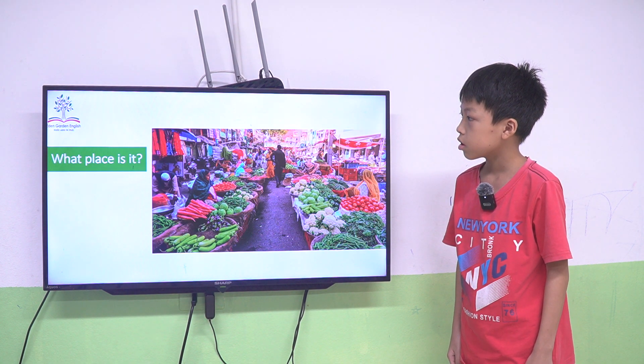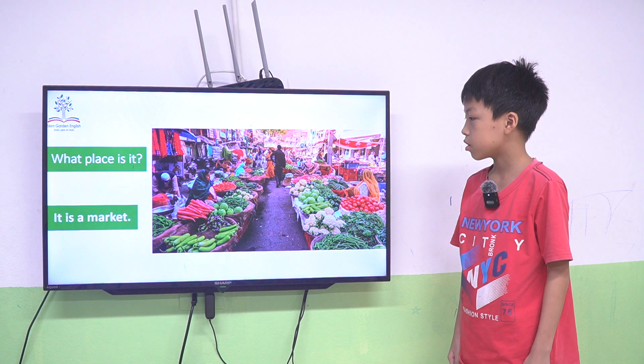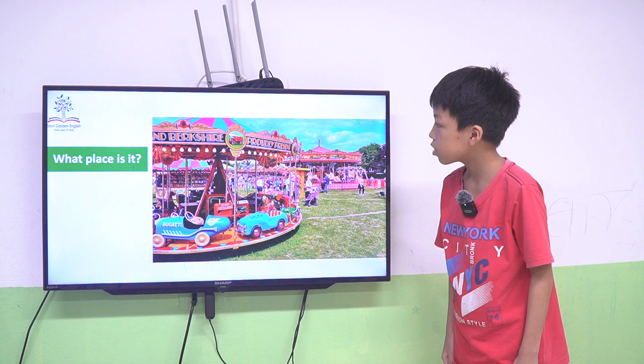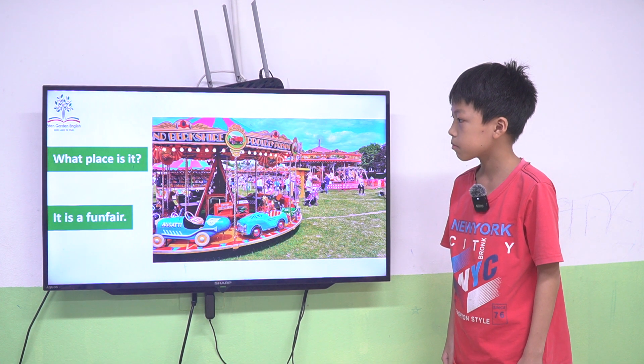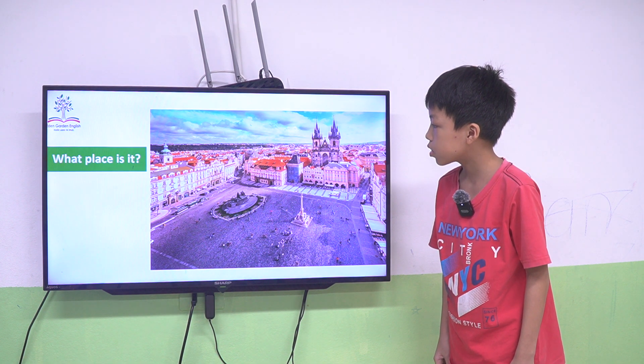It's correct. What place is this? It is a supermarket. Yes, it's correct. What place is this? It is a funfair. Funfair. Funfair. What place is this?